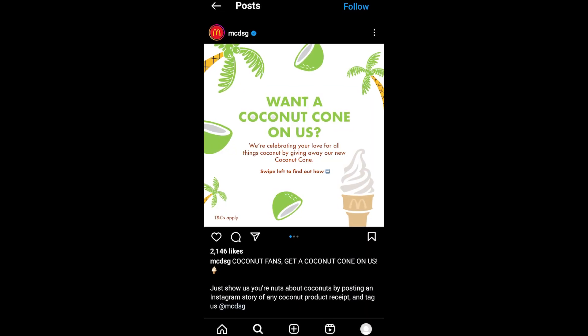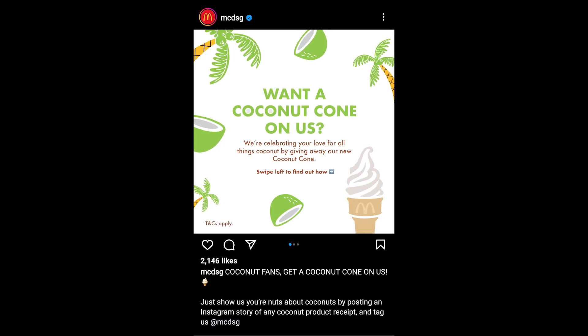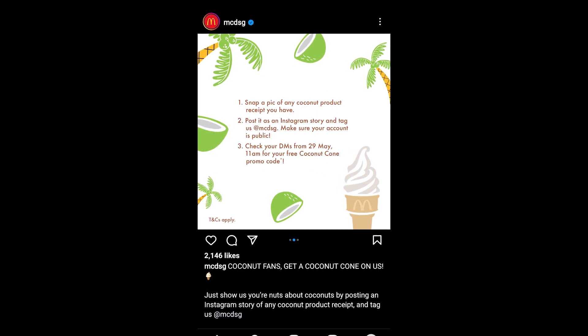McDonald's actually posted on Instagram on the 28th of May that they are giving away their new coconut cone to anyone who posts a picture of any coconut product receipt to their Instagram story and tags them — though I don't even know why they would want that.